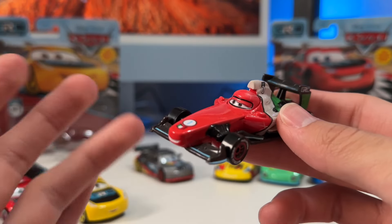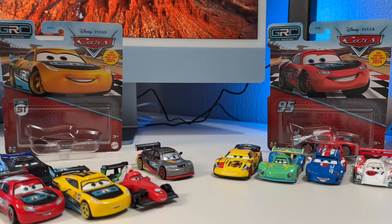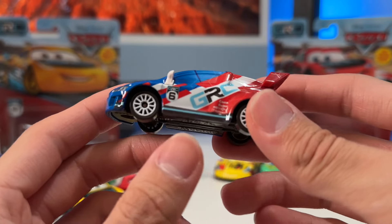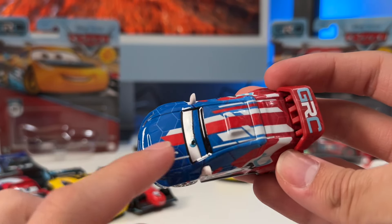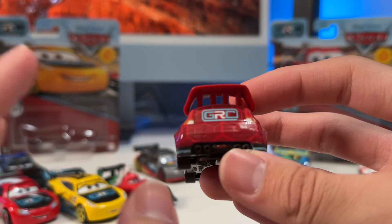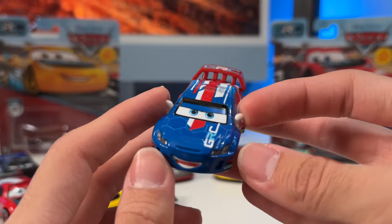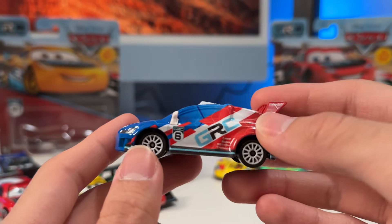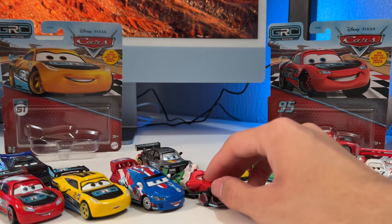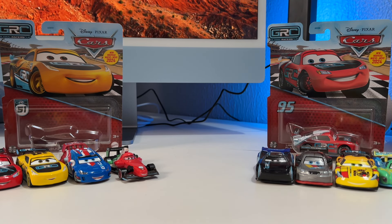Number four goes to Raul. This guy's design is absolutely fantastic — I love the white going across, the white rims, the hexagons, and especially the top design with the red. He and Francesco are both amazing and I think they're tied, but I'll place Raul at four and Francesco at three. Francesco gets number three, Raul gets number four.